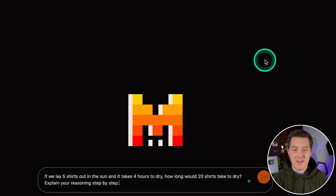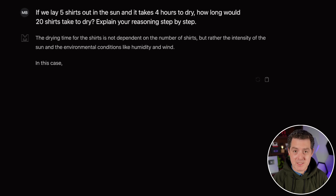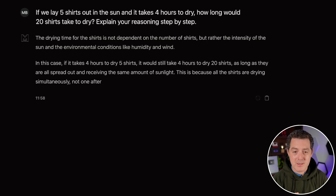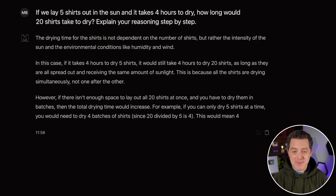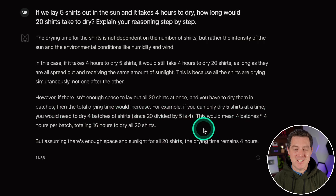Next, logic and reasoning — what Mistral Large claims to be extremely good at. If we lay five shirts out in the sun and it takes four hours to dry, how long would 20 shirts take? Explain your reasoning step-by-step. It correctly states drying time is not dependent on the number of shirts but on sun intensity and environmental conditions. If all 20 are spread out, it still takes four hours. However, if you have to dry them in batches of five, you need four batches — 16 hours total. Flawless answer covering both serialized and parallel drying.